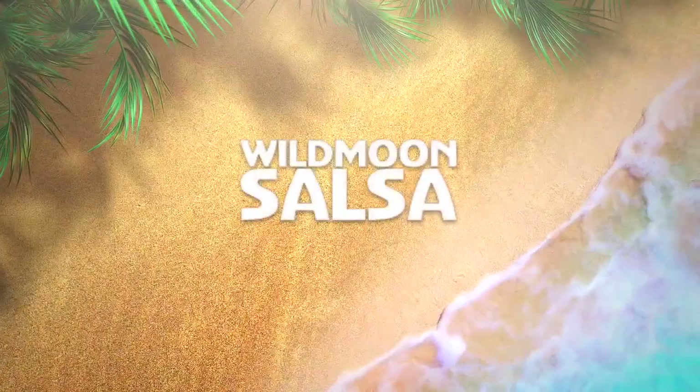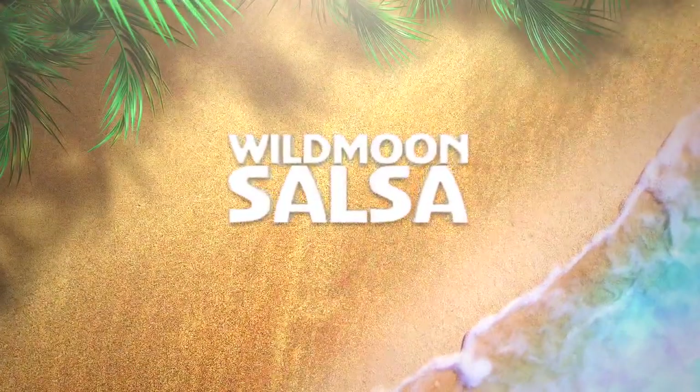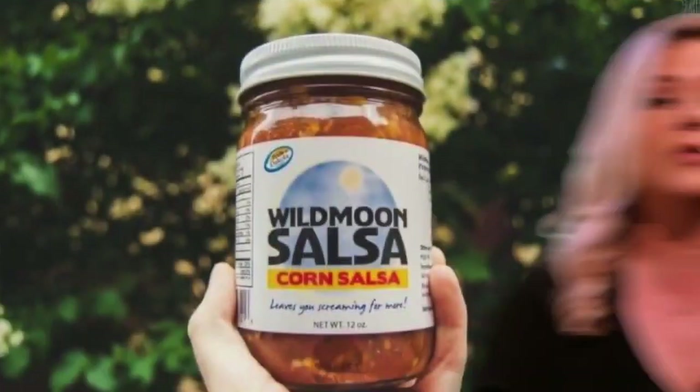Many have tried, yet none have quite perfected the ultimate salsa. They've come close, but not like the magnificence of Wild Moon Salsa. Friends, this stuff is so good and so fresh, you'll be thinking it came right out of the kitchen, homemade with all-natural flavor that I promise you will be a huge hit at your house.